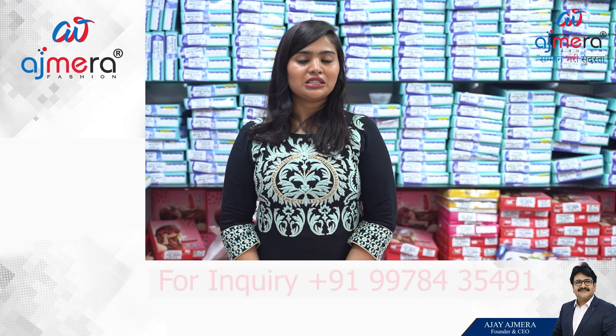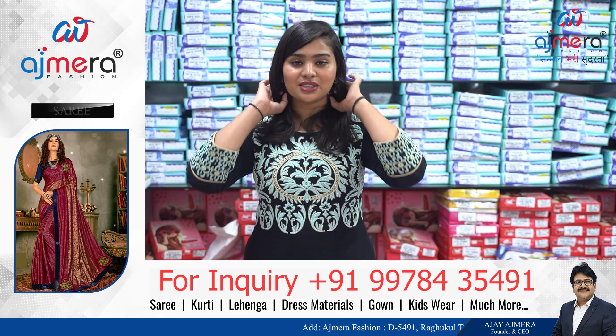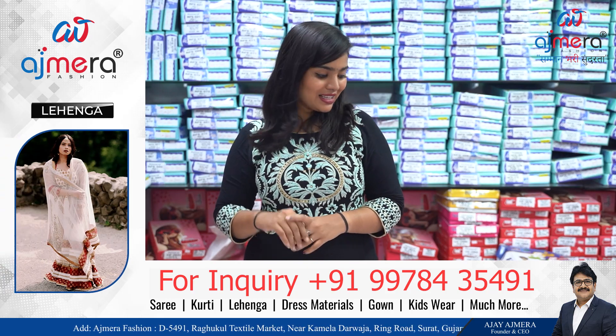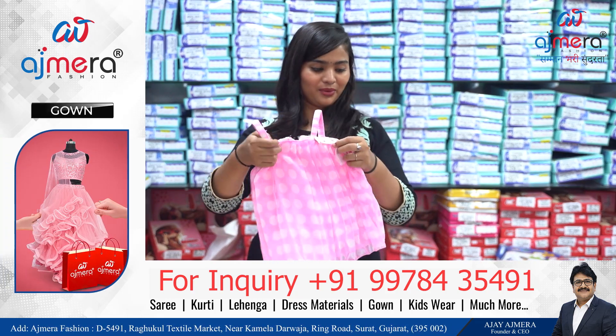If you want to start your business and want everything in the lowest range, we have starting range in kids wear at just 25 rupees. Yes, you heard it right — the starting range is just 25 rupees. So if you want to start a business, do come here and we will provide you everything directly at wholesale.